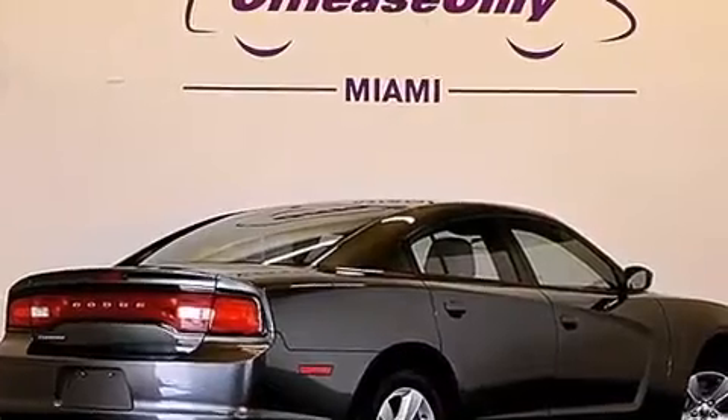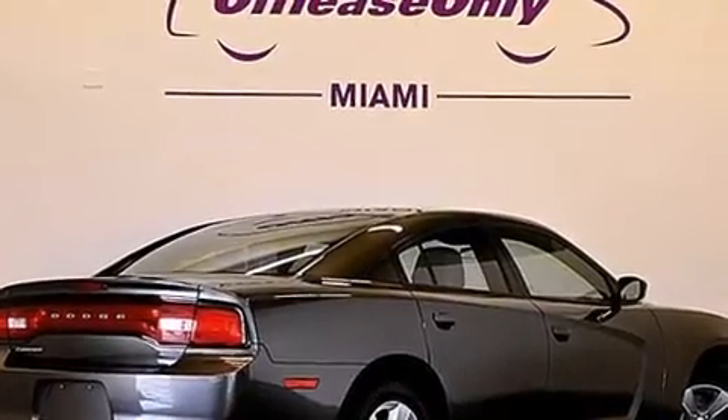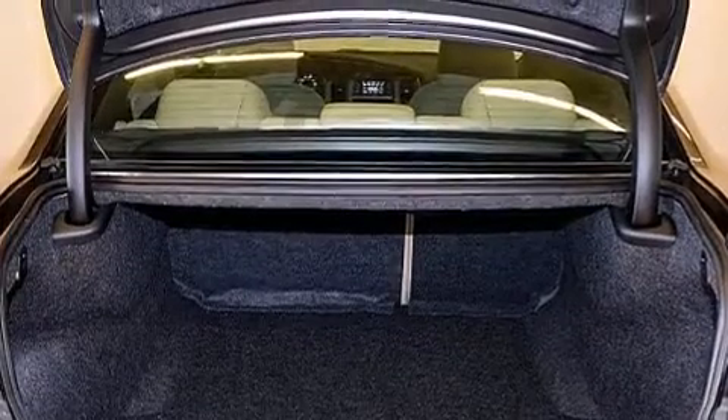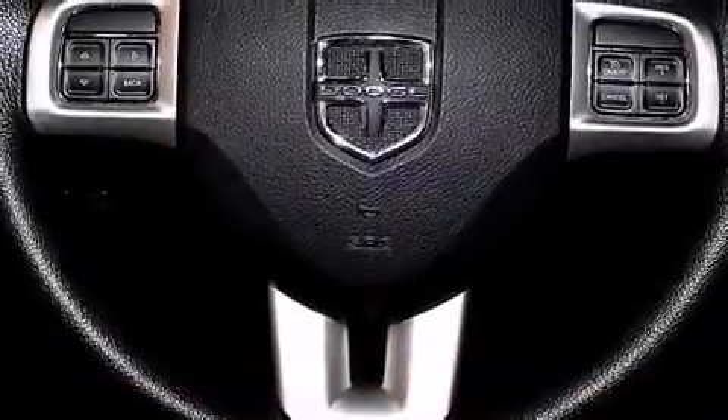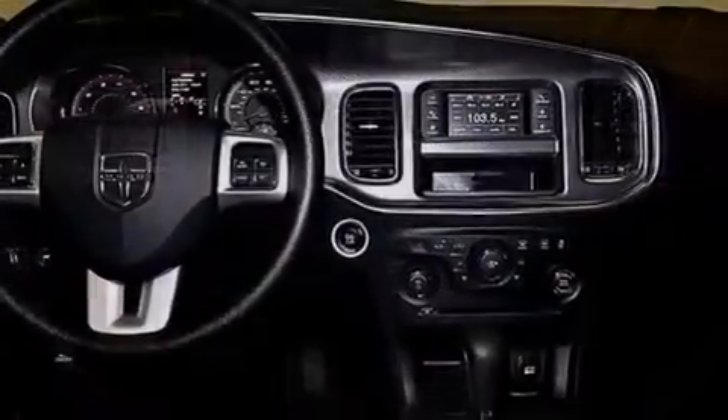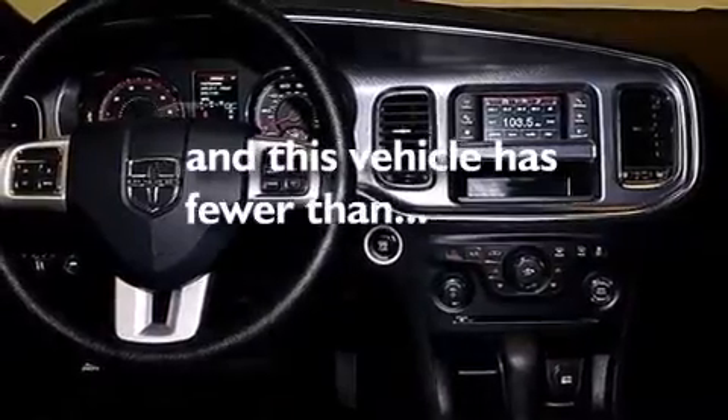The following features are also included: the Uconnect infotainment system, a low-tire pressure indicator, aluminum wheels, a six-speaker audio system, 12-volt power outlets, front and rear floor mats, front multi-stage airbags, rear seat child-proof door locks, a power driver's seat, and this vehicle has fewer than 14,000 miles on the odometer.